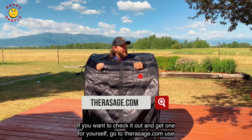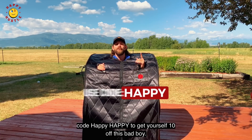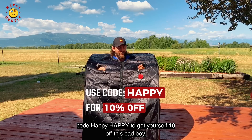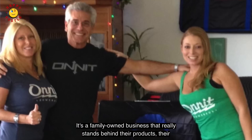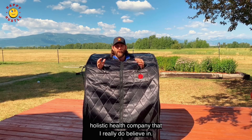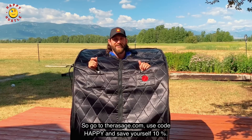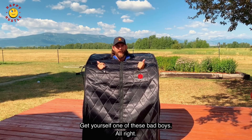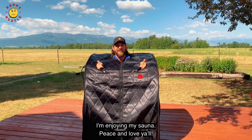If you want to check it out and get one for yourself, go to therasage.com and use code HAPPY — H-A-P-P-Y — to get 10% off. It's a family-owned holistic health company that really stands behind their products and I truly believe in them. So go to therasage.com, use code HAPPY, save yourself 10%, and get one of these. Alright, I'm gonna enjoy my sauna — peace and love y'all!